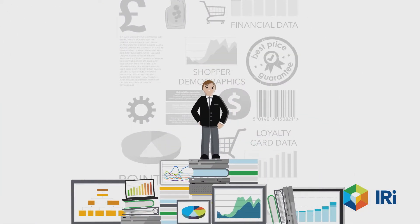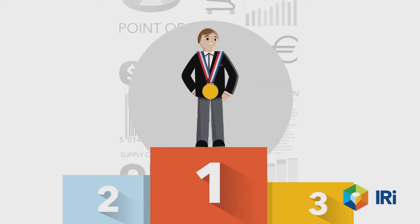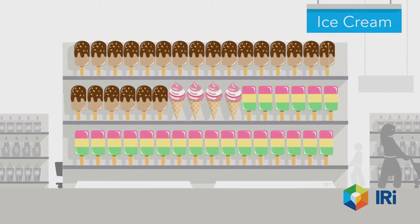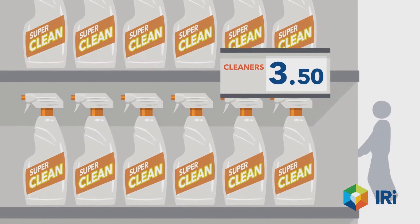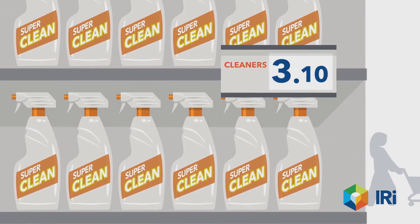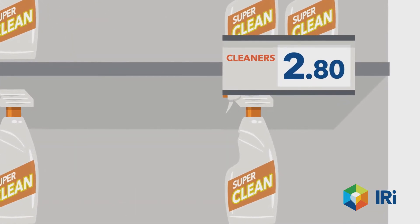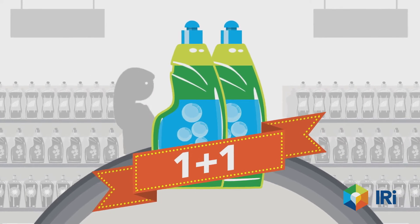But this vast amount of data holds answers to key questions that will make any retailer grow and profit. Like what is the right assortment in a given category in each store and for each season? Or what is the most effective pricing to gain market share, win shopper loyalty, and improve profitability?